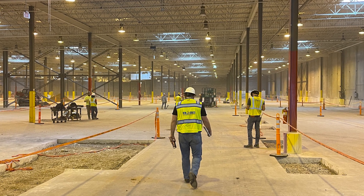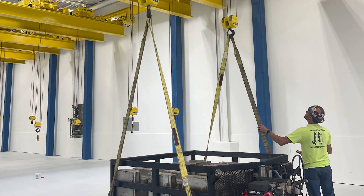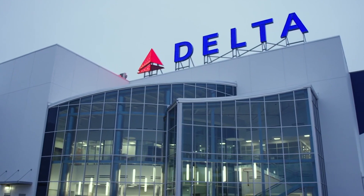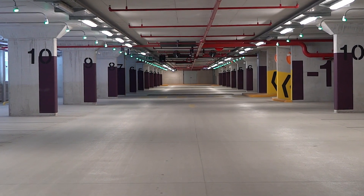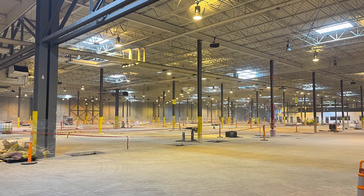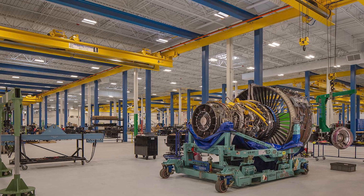Delta engaged Prime Engineering to create and implement a design plan that addressed current needs while planning for future growth. For the TOC, Prime developed a multi-level parking garage to greatly increase the number of spaces. The engine and fan shop required a new space altogether to achieve expansion and dual access.